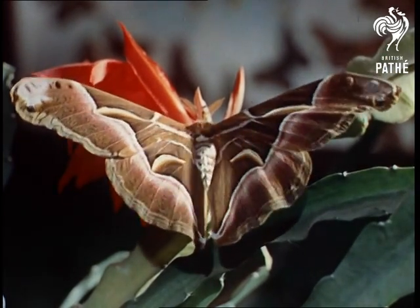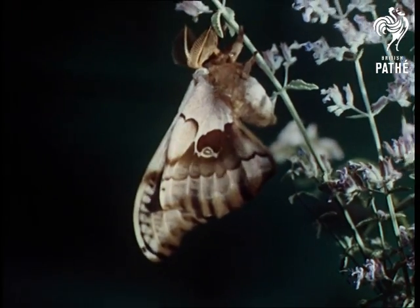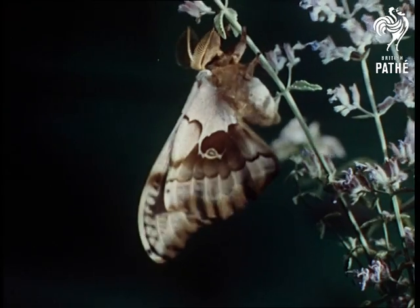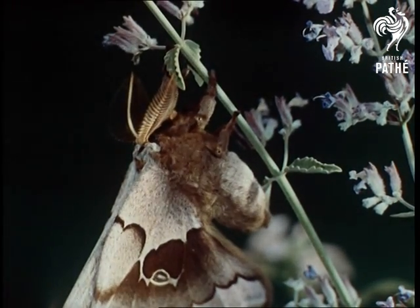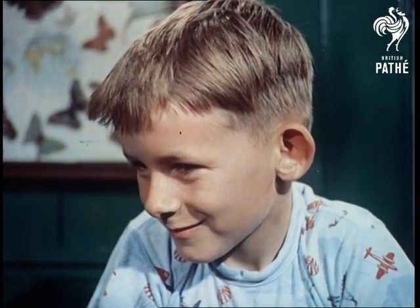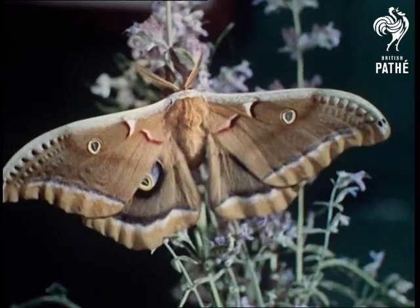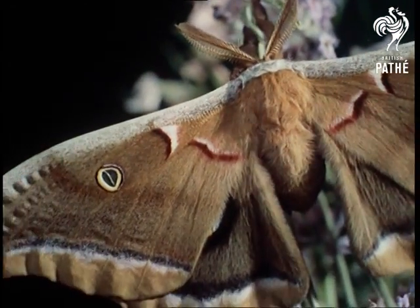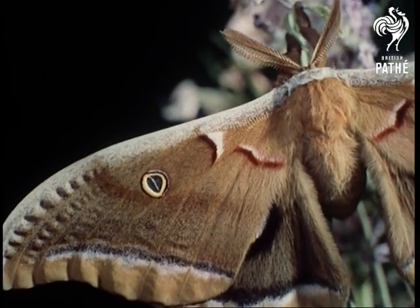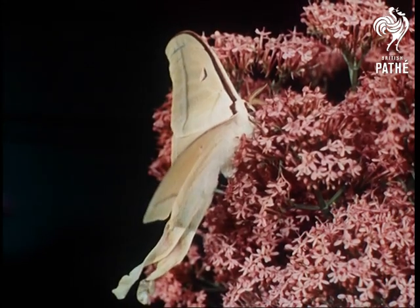You never saw one like this in the wardrobe. The polyphemus or giant oak silk moth from America, sometimes called the eyed silk moth because of the carmine rings on its lower wings. These are the giant moths of the world — beautifully colourful insects like these moon moths from the Himalayas in India.